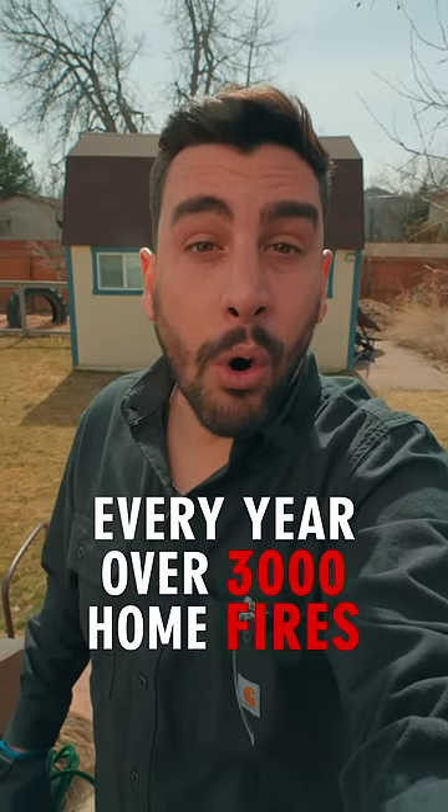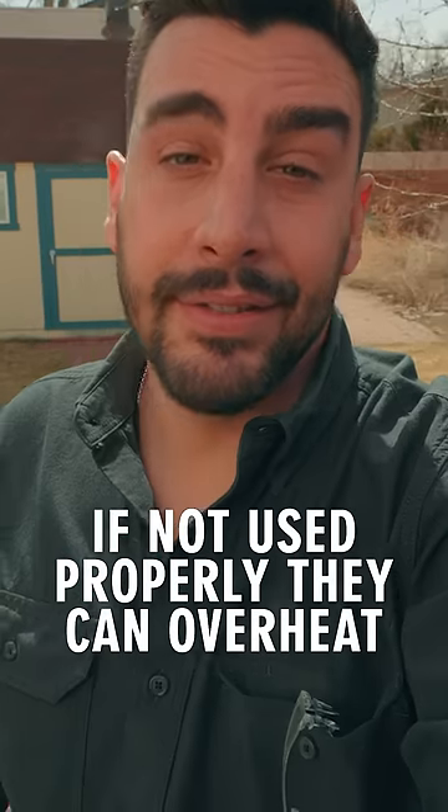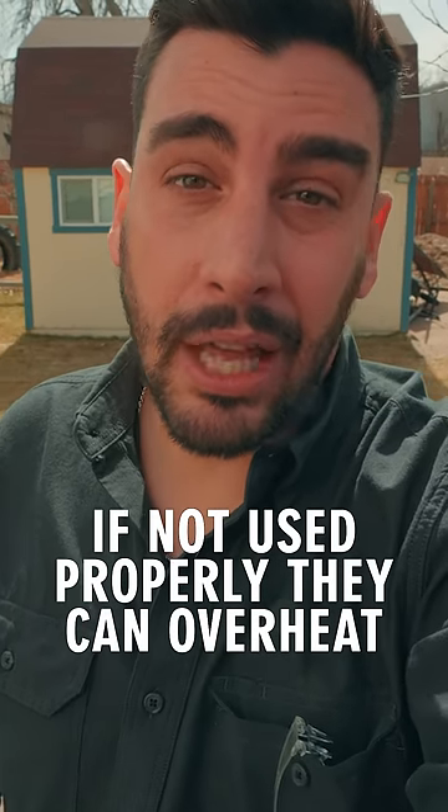Every year, over 3,000 home fires are caused by extension cords. That means, if not used properly, they can overheat and light up your home.